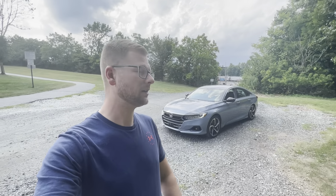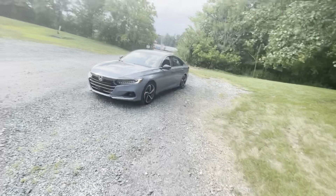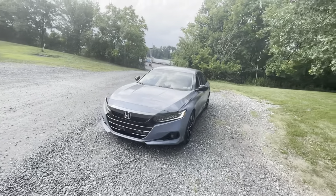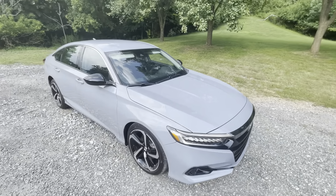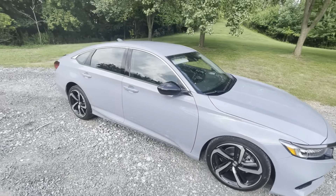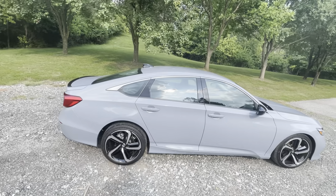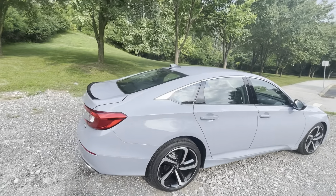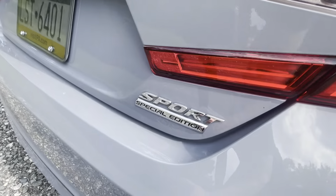Hey guys, welcome back! Today I wanted to do a video of my brand new 2021 Honda Accord. It's just my daily driver since the Lexus is down and needs a motor. This is the 1.5 liter model, it's a Sport Special Edition in Sonic Gray, which I love. I want to get the chrome trim wrapped black, and the windows are getting tinted next week.